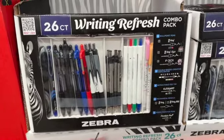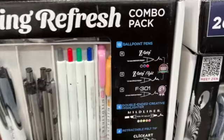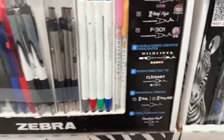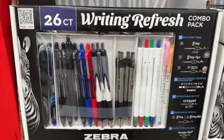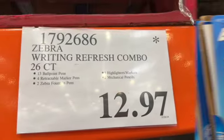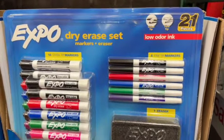26-count Zebra Writing Refresh Combo. This comes with 13 ballpoint pens, 5 double-ended creative highlighters, 4 retractable felt tips, 2 mechanical pencils, and 2 Zebra fountain pens — $12.97. 21-piece Expo Dry Erase Set...